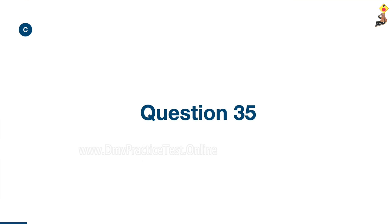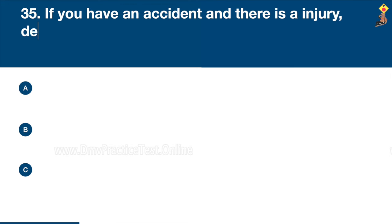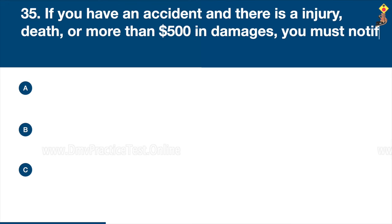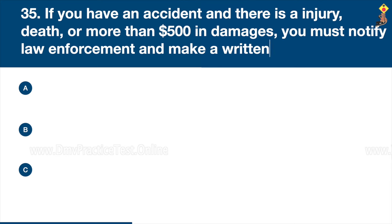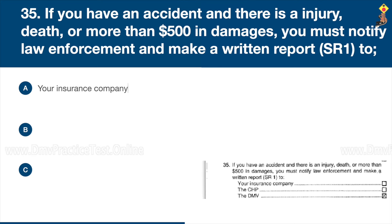Question 35: If you have an accident and there is an injury, death, or more than $500 in damages, you must notify law enforcement and make a written report to your insurance company, the CHP, or the DMV. Congratulations, the correct answer is C: the DMV.